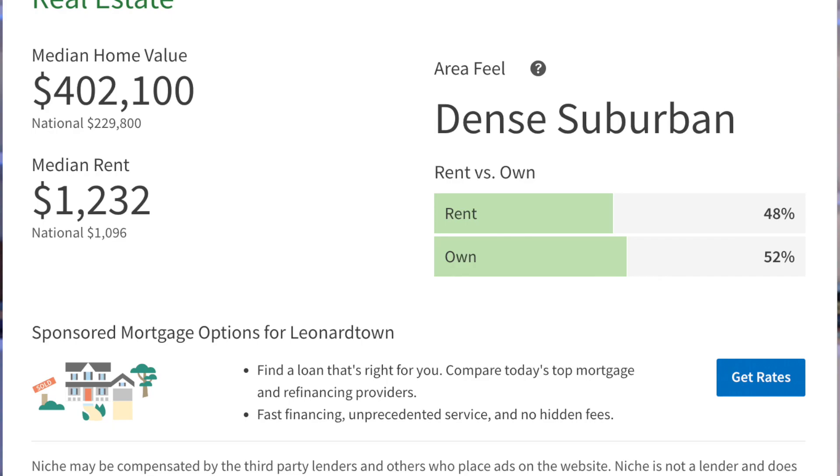Number seven is the housing situation. Looking at niche.com, the average price point is shown, but something I really want to point out is that it's about 50-50 rent to own. A lot of people rent in Leonardtown because they're coming from out of state — especially on military transfers — and don't want to buy. Single family homes in Leonard's Grant and Clark's Rest can fetch a big rent price point. But there are other options: downtown Leonardtown always seems to have some rentals available, and new apartment complexes going up around Leonardtown are serving a much-needed niche for people who want to move there but don't want to buy.